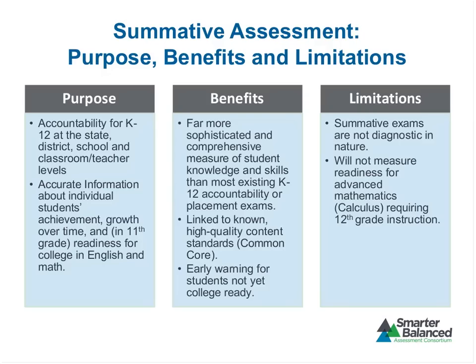Some limitations: the summative exam is not diagnostic in nature. For K-12 teachers, the interim and formative assessment tools do provide diagnostic information. But this test given at the end of the academic year is not diagnostic. The question has come up from higher ed audiences about whether it could be used to pinpoint what students need in a self-paced developmental math module — the final summative assessment is really not designed for that.